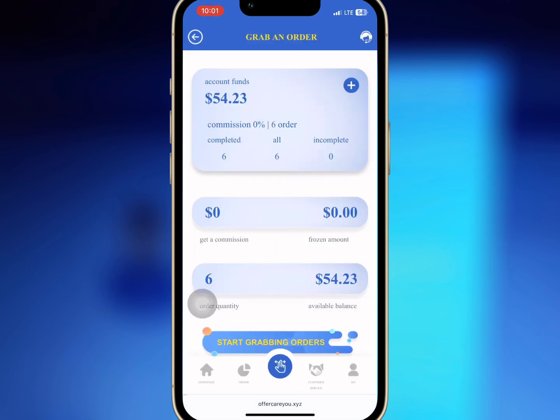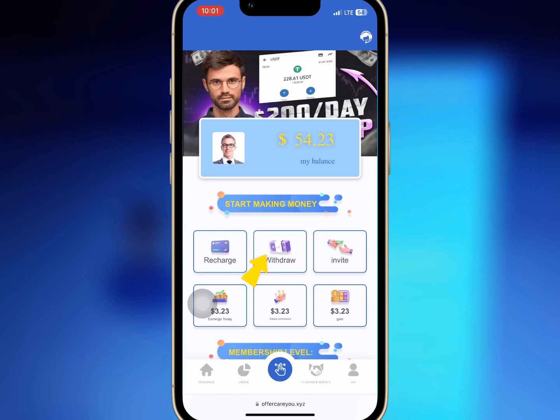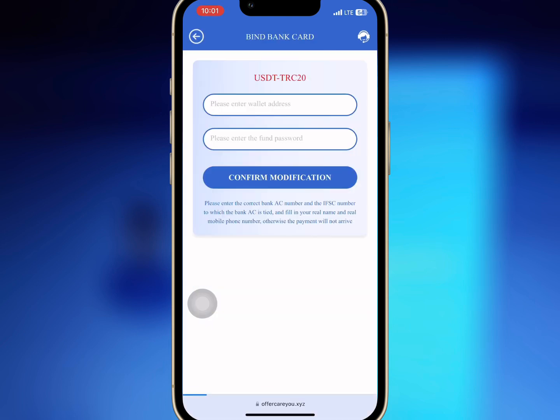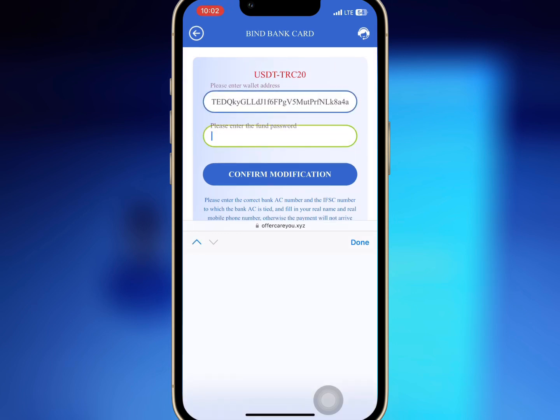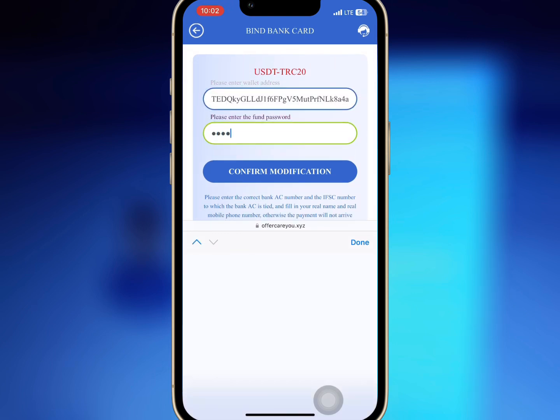It is successful. So now I will tap on withdrawal to make my withdrawal. I will paste my wallet address and my fund password. Once I'm done, we'll tap on confirm modification.